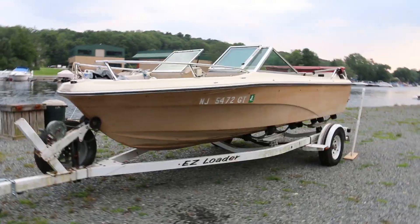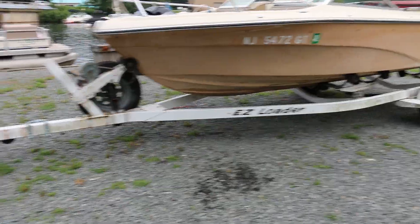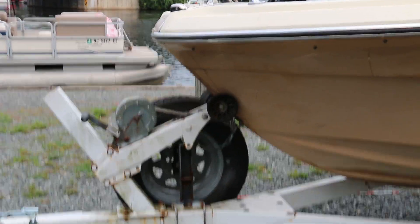Included with the sale of this boat comes this trailer. This is an easy loader trailer. I'll have more information in the Craigslist ad about the exact year and model of this trailer. It is a roller, so it's extremely easy to get the boat on and off, especially using the supplied winch right there.